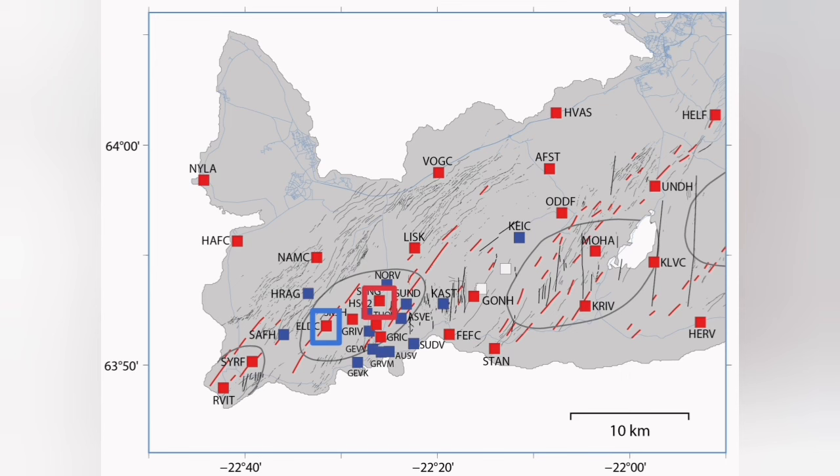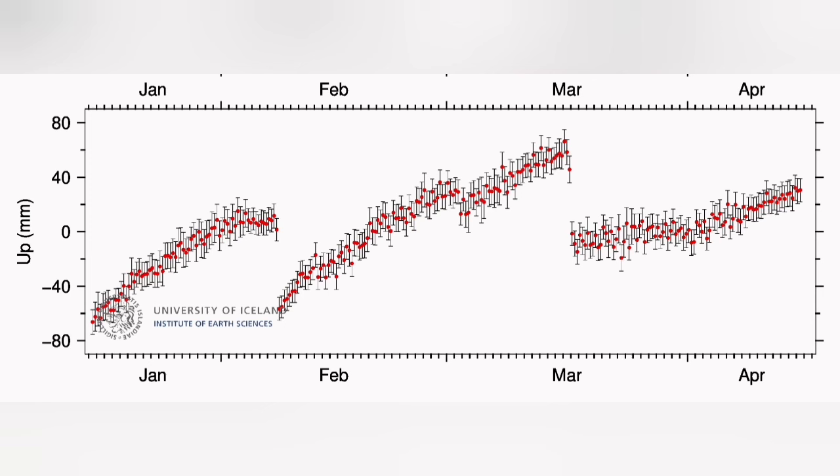We don't have a similar effect in Eldvörp. Eldvörp is practically rising continuously, so this is some local source under Svartsengi that we are talking about.